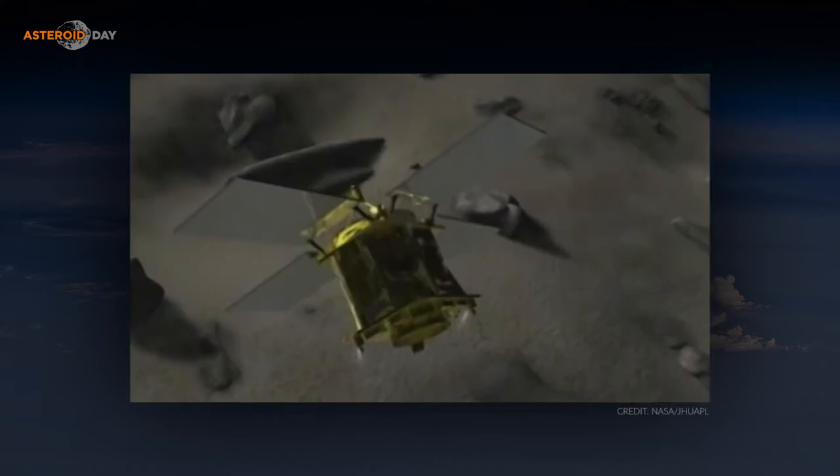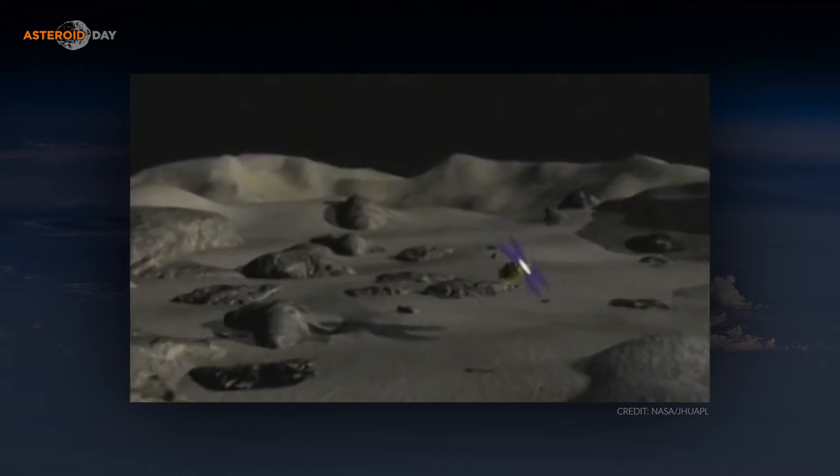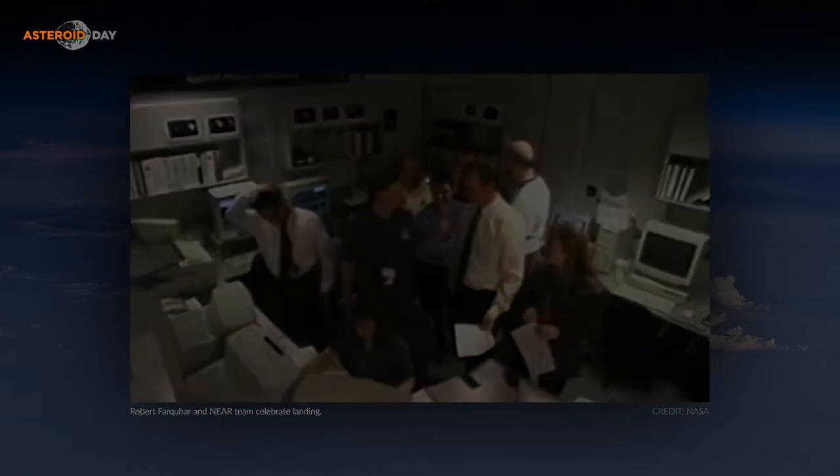NEAR was the first landing on an asteroid. It was something we decided here at APL — Bob Farquhar, who was the mission manager — decided very early on that we had to land the spacecraft on the asteroid. However, the idea was so terrifying that we were not officially allowed to announce that we were going to attempt a landing. In fact, we were not allowed to call it a landing — it was a 'controlled descent to the surface.' That was all we were allowed to say. And when we actually landed, it worked. It turned out to be very important for science, because there was a very important measurement with the gamma ray spectrometer that actually could not be made successfully while the spacecraft was in orbit — the signal levels from the elements we wanted to measure were not as high as expected.